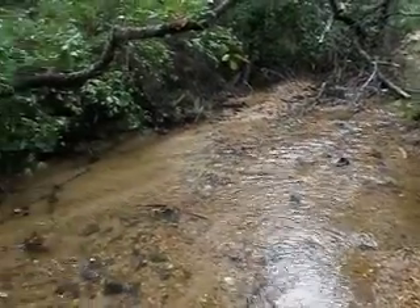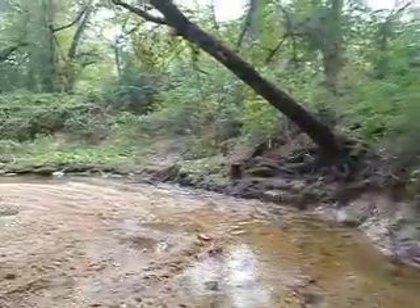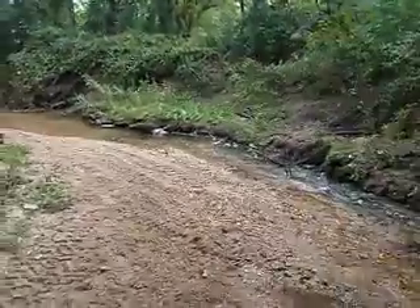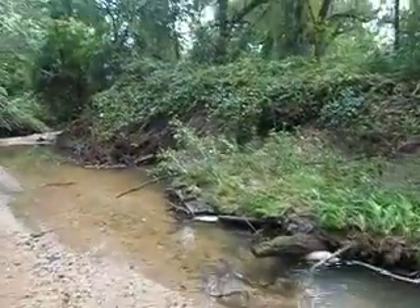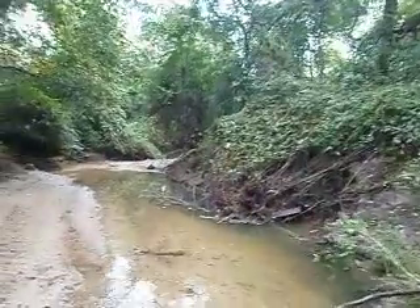Hello, this is John Long with Clean Bread and Cheese Creek, and today is Sunday, September the 25th, 2011. We are here to document how Bread and Cheese Creek in the North Point section looks after we had over 150 volunteers show up yesterday and clean this section.